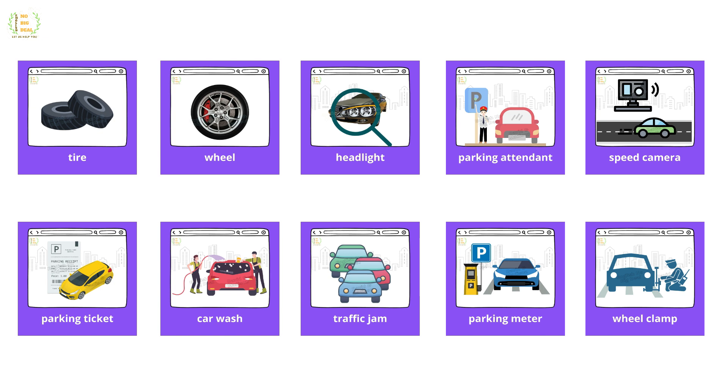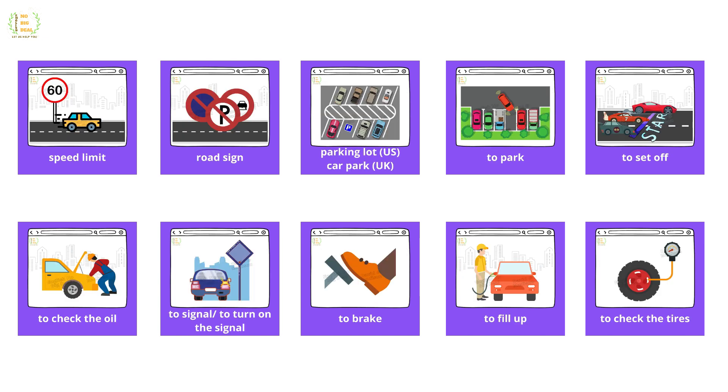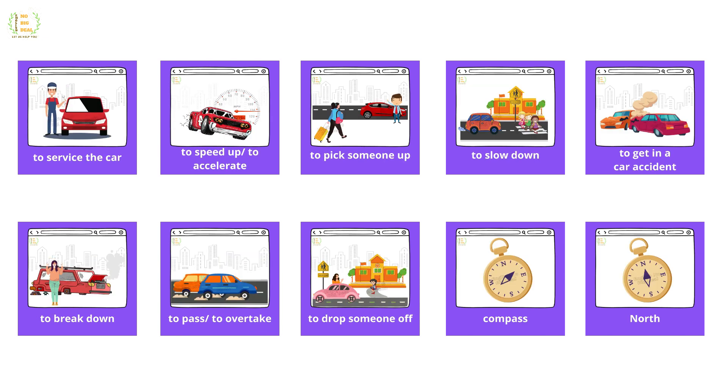Car wash, traffic jam, parking meter, wheel clamp, speed limit, road sign, parking, parking lot, car park, to park, to set off, to check the oil, to signal, to turn on the signal, to brake, to fill up, to check the tires, to service the car, to speed up.